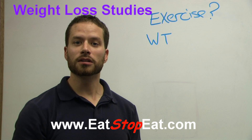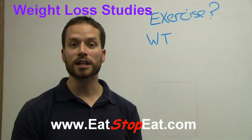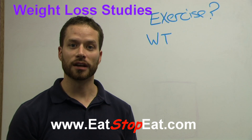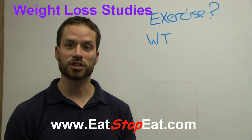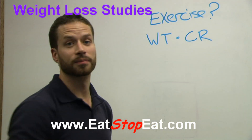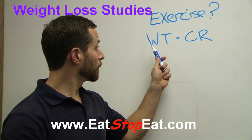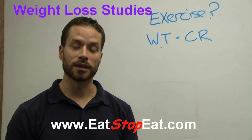The research studies you can review that will give you a good indication of what's going to happen with the EatStopEat lifestyle are the ones that combine some sort of caloric reduction or diet with weight training. If a trial does not have weight training, it's missing out on a very large aspect of EatStopEat.